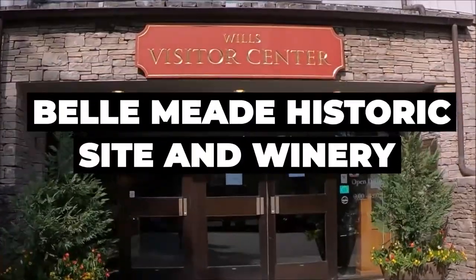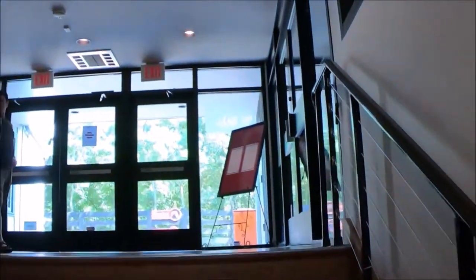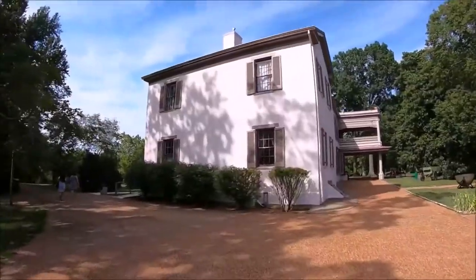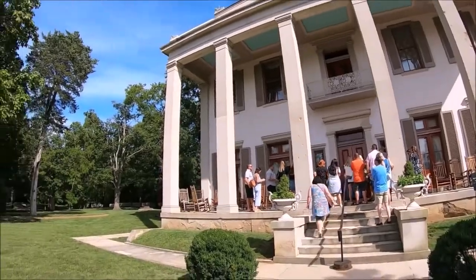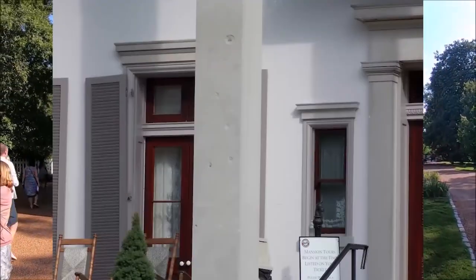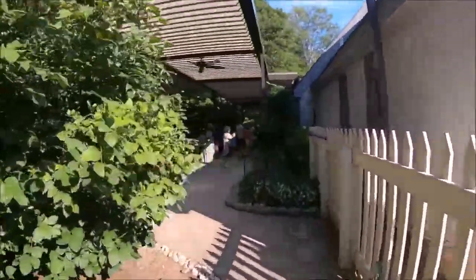Bell Meade Historic Site and Winery. If you ever wondered how most Tennesseans lived through the 1800s, this is the best place to find out. Bell Meade is just eight miles southwest of downtown Nashville. This Greek Revival-style mansion was built in 1853 and is full of bullet holes from the Civil War. It is located on 30 acres of plantation and well-managed grounds.